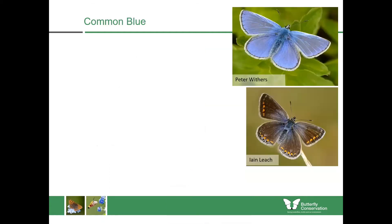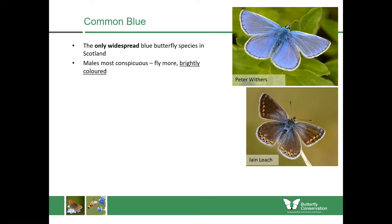Now we're on to the Lycenidae family and we'll start with the common blue. This is the only widespread blue butterfly in Scotland — other blue butterflies are more associated with warm grasslands in southern England and you just don't get those species here. The males are much more conspicuous, flying a lot more and completely bright blue on the upper wing — really easy to spot with a stunning blue colour.